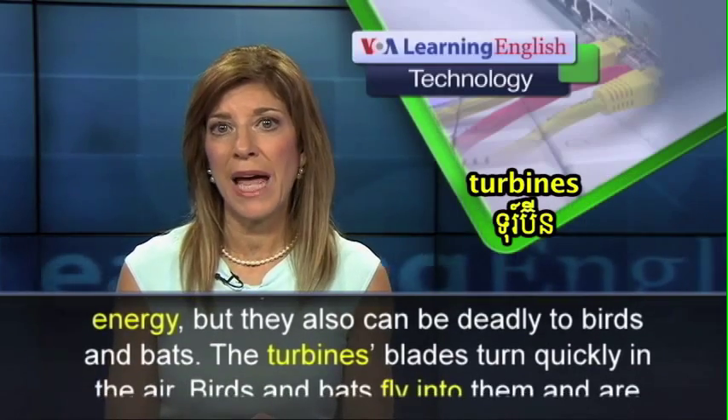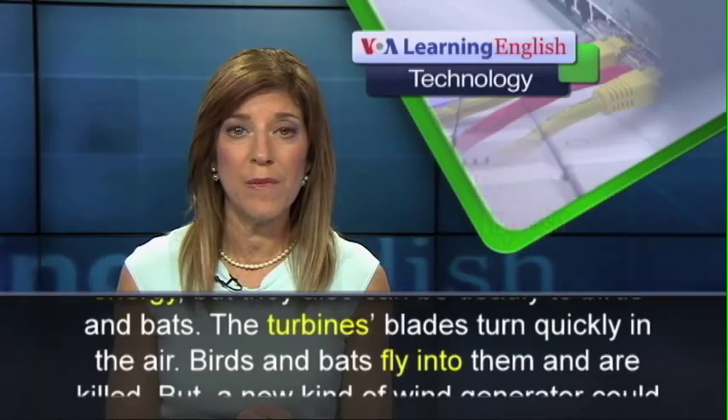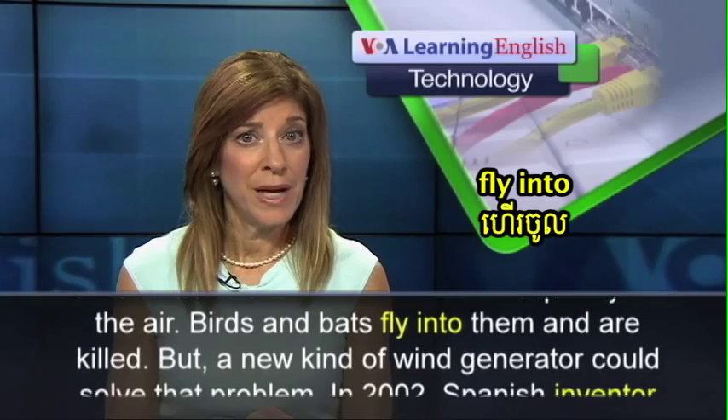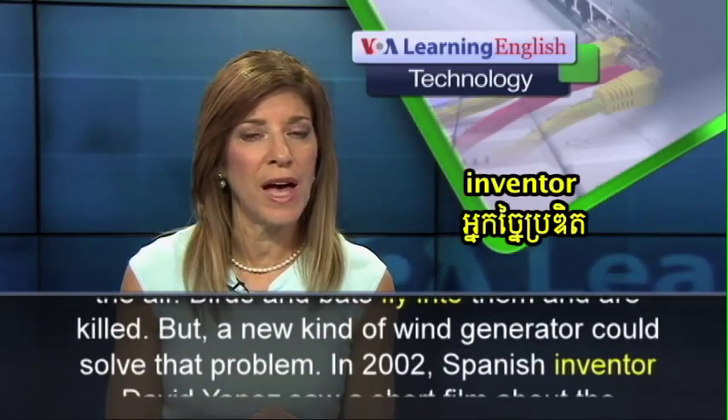The turbine's blades turn quickly in the air, and birds and bats fly into them and are killed. But a new kind of wind generator could solve that problem.